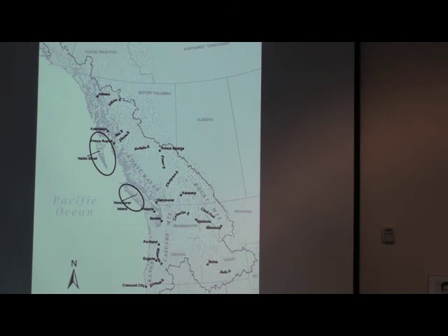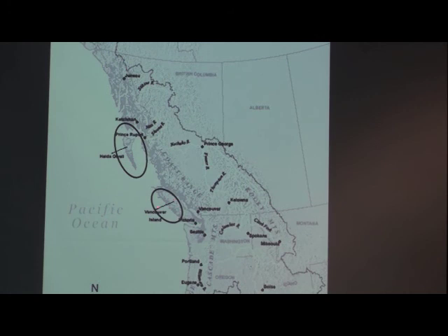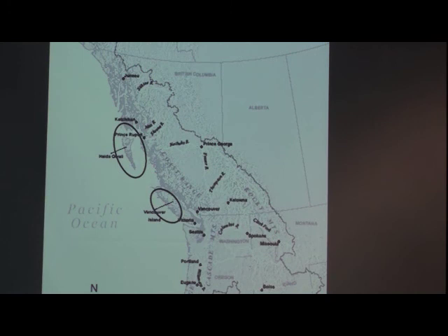They had big trees — big cedars — which are present elsewhere, and we have them here. But the big cedars here were very numerous. And second, when you brought one down, it was easy to get it to water and bring it down to the shore or even work it. So the big trees grew very close to where they could be turned into canoes.